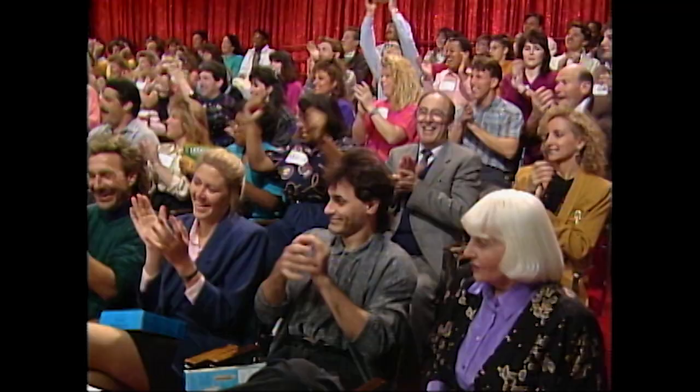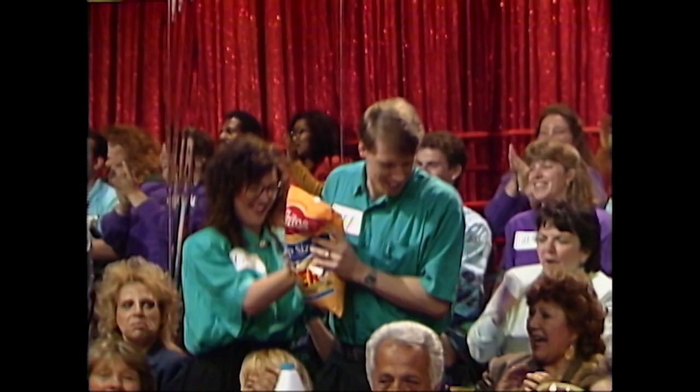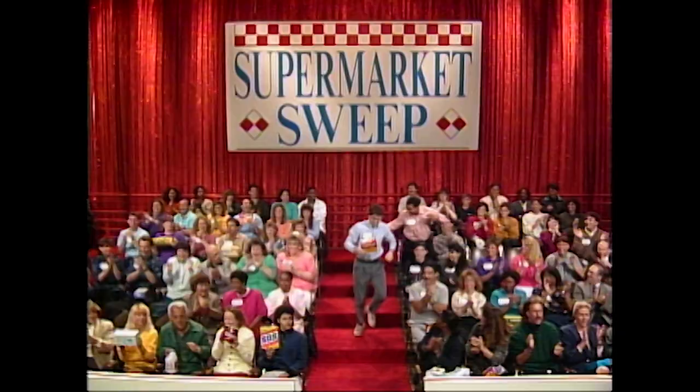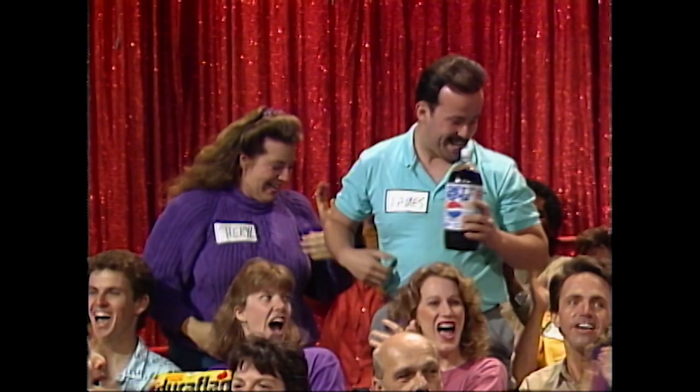Are you ready to go shopping? Who's got the Fritos? Okay, you're on. Who's got the Luchton Tee? Okay, you're on. Who's got the Diet Pepsi? Okay, and you're on.